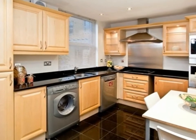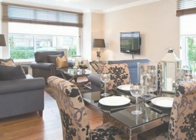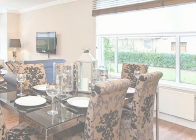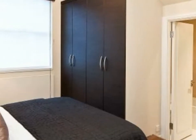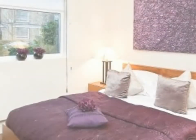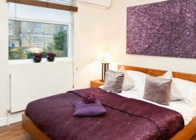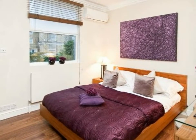A newly refurbished apartment, set within this sought-after development, close to a wealth of amenities that both St John's Wood and Swiss Cottage have to offer. This property offers bespoke interior design and is furnished to a very high standard, comprising three double bedrooms, two bathrooms, a spacious reception room with spectacular views of London, and a state-of-the-art kitchen.